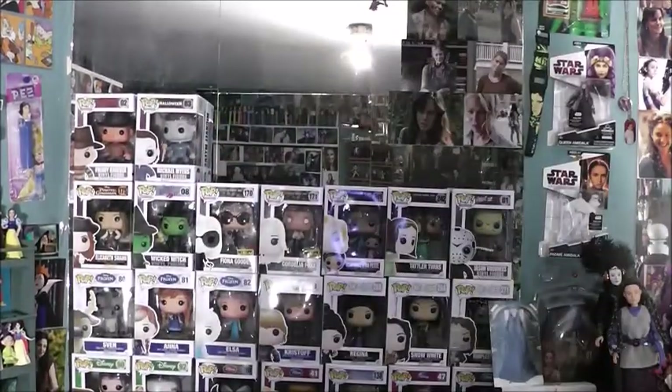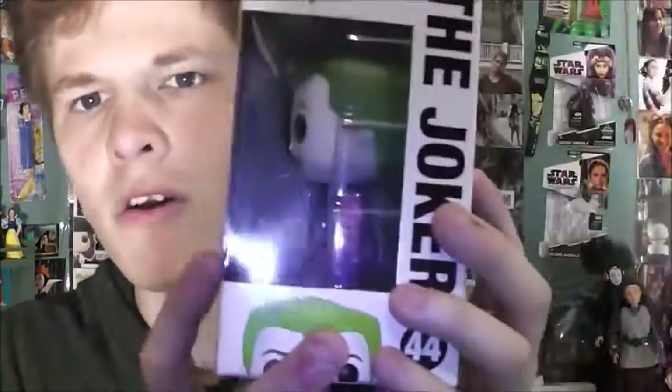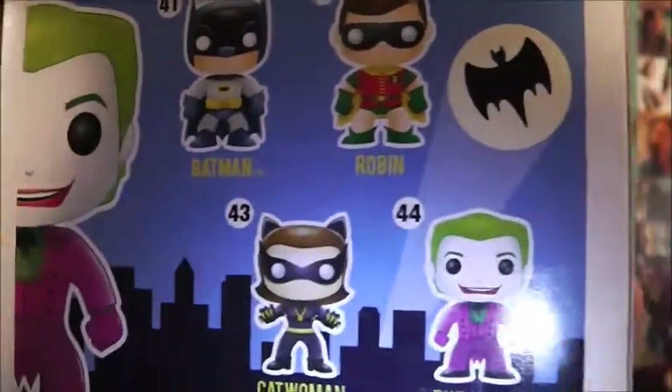The next ones are from TV shows and movies. The first one we're going to take a look at is the Joker from the '66 Batman show — the classic TV series. I want to get every Joker, so I had to get him. This is the Cesar Romero Joker. There's the side, front, side, other side, bottom, and back. There's not much in this line — they just have Batman, Robin, Joker, and Catwoman. I'd like to get Catwoman and Batman, but they're not high on my list.